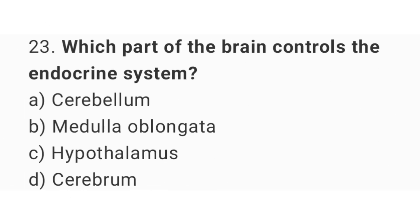Question number 23: Which part of the brain controls the endocrine system? The right answer is option C, hypothalamus.